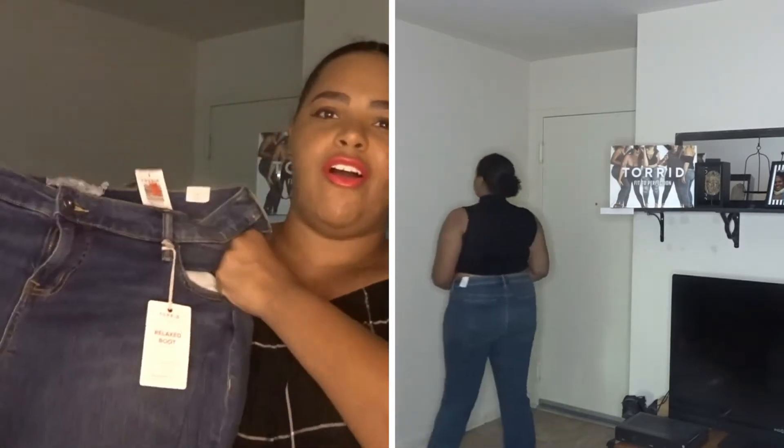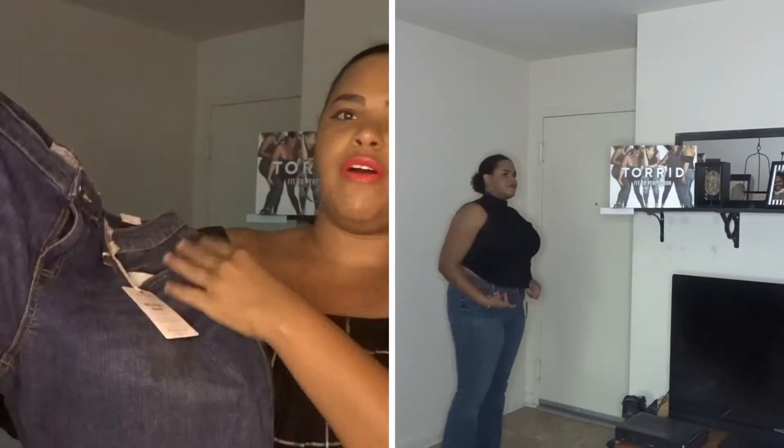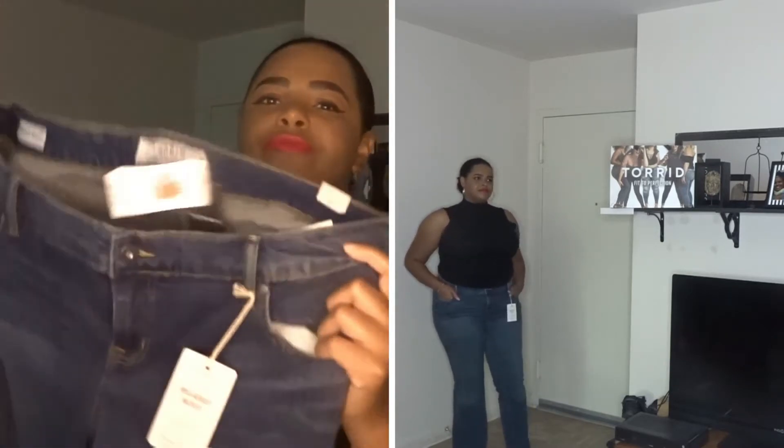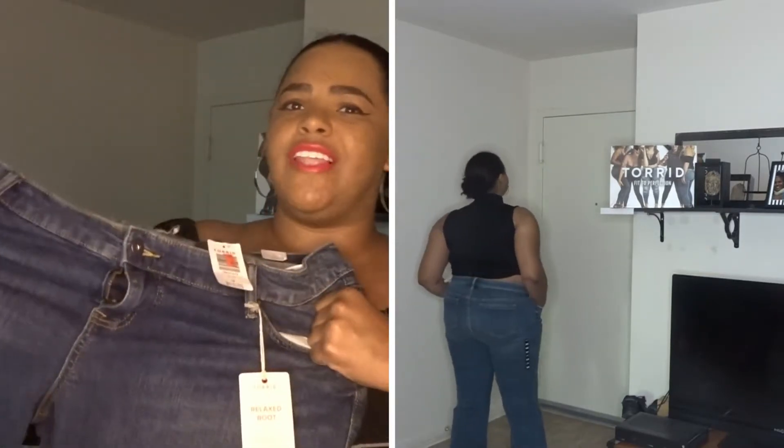First we're going to start off with some denim pants I purchased for casual Friday. I really love Torrid's pants because they are super stretchy and very comfortable. These are a medium to dark wash and I love the fact they are boot cut. Boot cut pants are my favorite types of jeans — I just thought these were really nice and cute on me, and very comfortable because Torrid has a lot of stretch when it comes to their jeans.